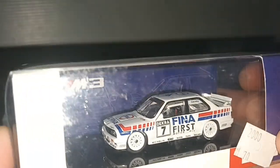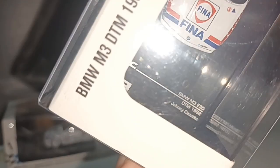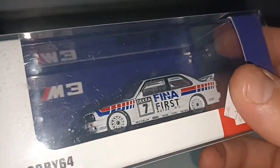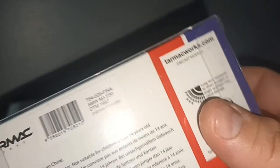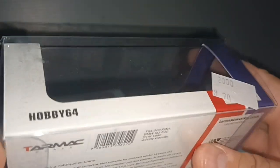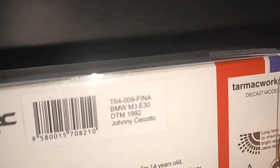And this E30 from DTM 1992, also in a plastic casing, very detailed. The driver of this one is Johnny Cecotto — see it says here, Johnny Cecotto.